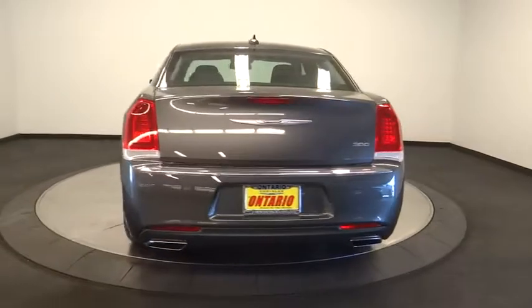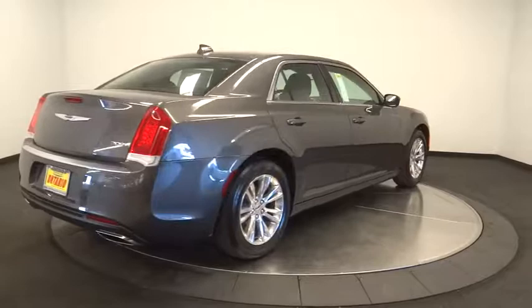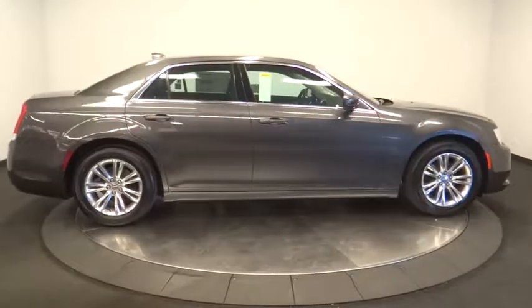Leather-wrapped steering wheel, power steering, adjustable steering wheel, auto-dimming rear-view mirror, floor mats, aluminum wheels, keyless start, four-wheel disc brakes, cruise control, climate control, universal garage door opener.